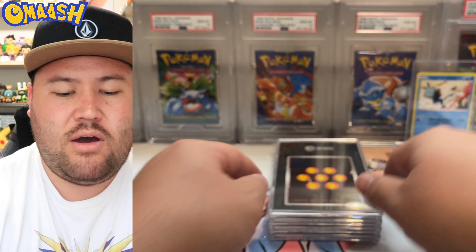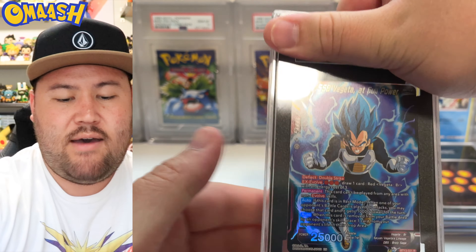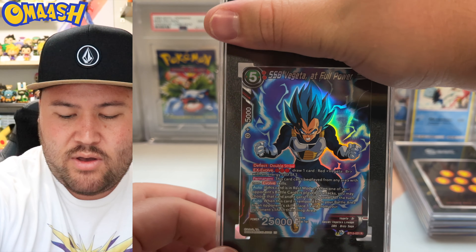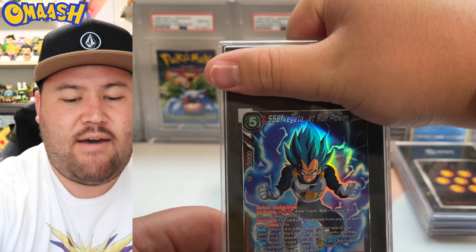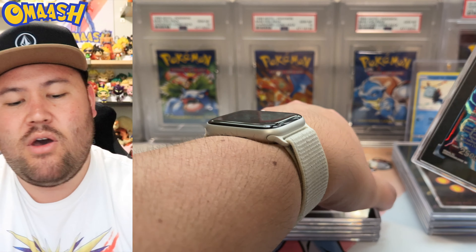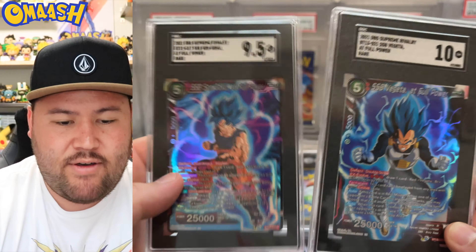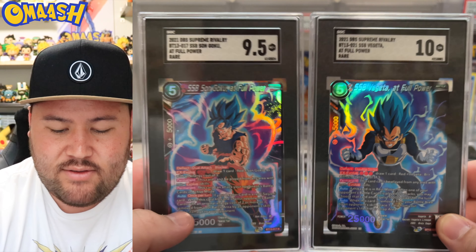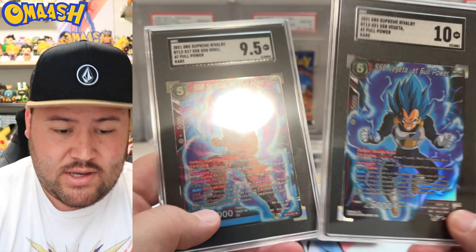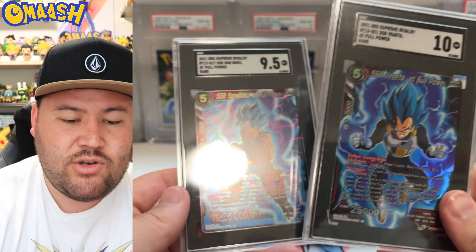Next DBS card — DBS just grades really well. We have the SSB Vegeta, a normal rare reverse foil. We have a 10 as well — very nice gem mint card. And going with the Goku to match: a 9.5 on the Goku. Can't get dual tens on the two rivals, but very nice cards. They make a very nice-looking duo and they just look good. Let me know in the comments what you think of the look of the tuxedo.